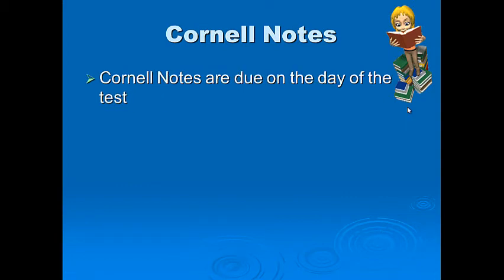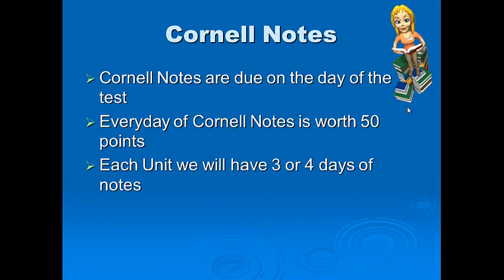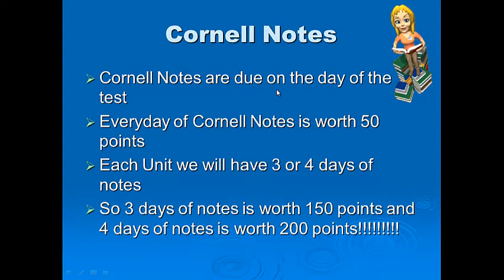Cornell notes are due on the day of the test. Every day of Cornell notes is worth 50 points. Each unit will have about three or four days of notes, and then we'll be tested on them. Three days of notes is worth 150 points, or four days is worth 200 points for a longer unit. Make sure you're doing the Cornell notes — the best way to get A's and B's on my tests is to take great notes and watch the YouTube videos.